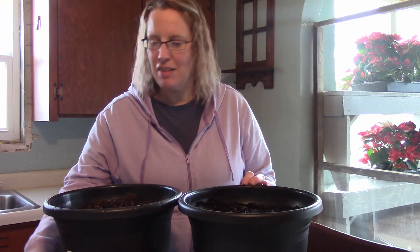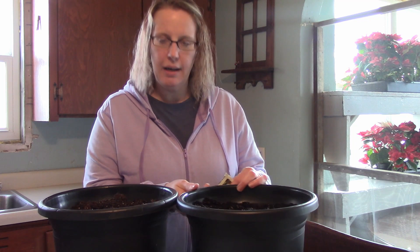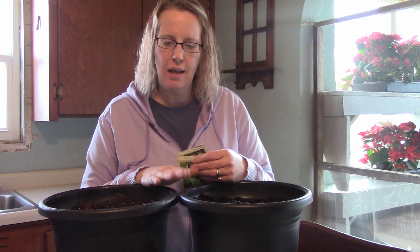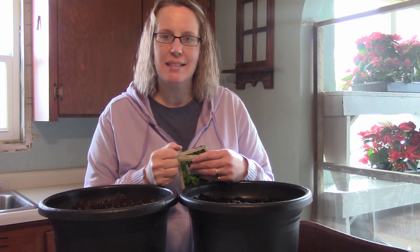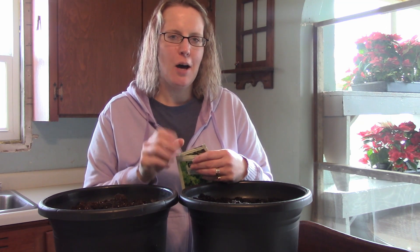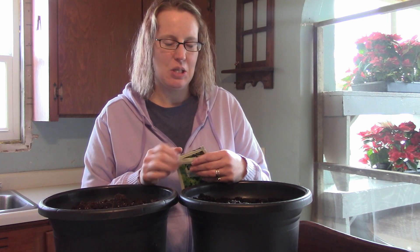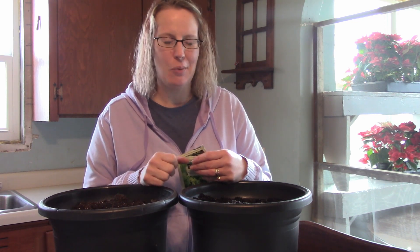I have a couple pots here that I grew lettuce in this fall and it grew really nice and looked beautiful, and then my cat ate it. I didn't know how much she had eaten so I didn't feel comfortable eating any of it after that. So we just let it grow for a while and then I fed it to my chickens, so they were happy.